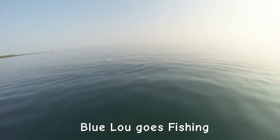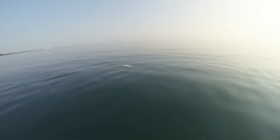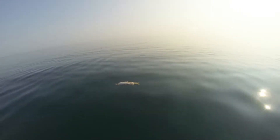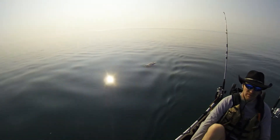Hello and welcome to another BlueLoo fishing adventure. Today we are on the Great Lake of Michigan. It's a calm sunny day out. We're fishing maybe anywhere from 10 to 15 feet of water, maybe 20 feet. My fish finder wasn't working today.